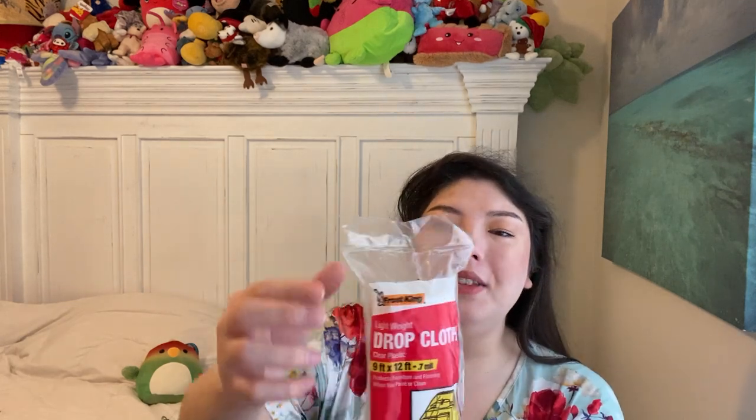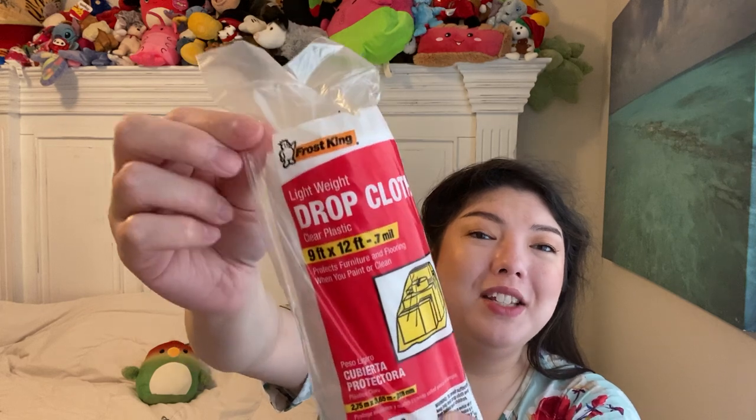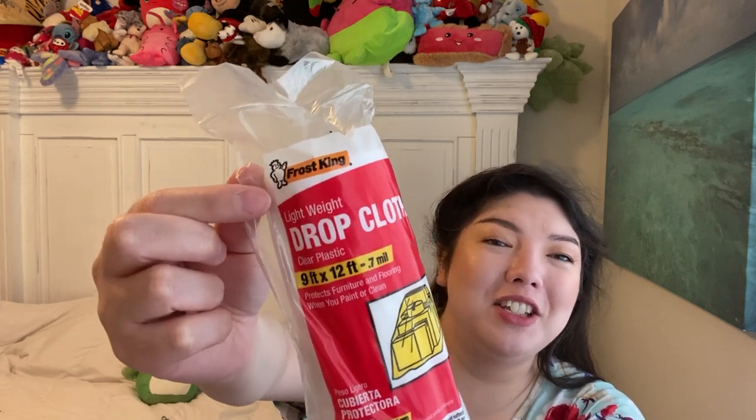Thanks for sticking with me. Hubby likes to do a lot of crafts, as do I. I found this in the tool section — this is the Frost King brand lightweight drop cloth, nine foot by twelve foot. Sometimes you just need that kind of stuff when you're working on anything. And look at this little funny guy on it — looks like Frosty the Snowman. I think hubby will enjoy that.